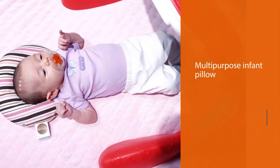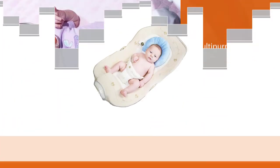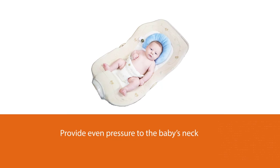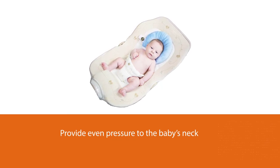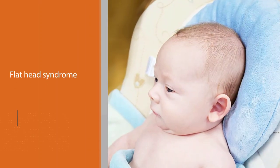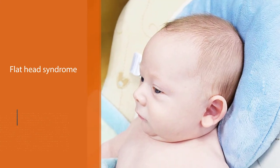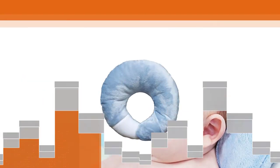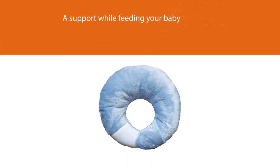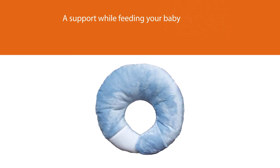The Babymoon Pod multipurpose infant pillow for flathead prevention is truly multipurpose. In its early stages, this pillow can provide even pressure to the baby's neck and body, thus preventing flathead syndrome. As time passes and your loved one grows up, this pillow can be used as a support while feeding your baby. This circular pillow comes in different unique sizes. This polyester pillow, made in the USA, weighs around 3.2 ounces.